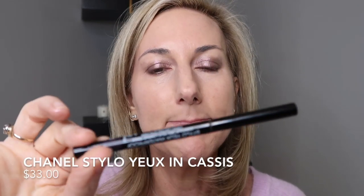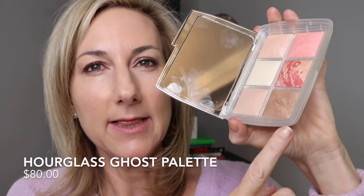I am now going to take my Chanel Stilo in Cassis — it's a little bit deeper — and just do a little bit under the waterline on the top. Then I'm going to use the Ghost Palette and put a little bit of the bronzer shade just in the crease, just a teeny bit, using a fluffy Rodial brush. That adds just a little bit of depth in the center. You guys, that is a beautiful shadow — loving it. I can't believe I waited so long!